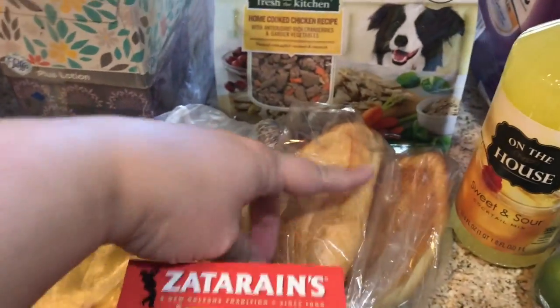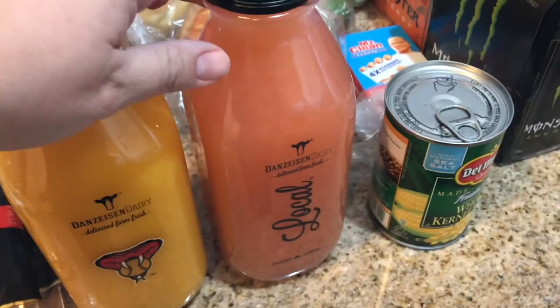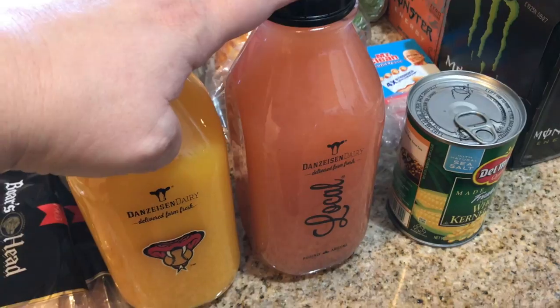Got some rolls for our sandwiches today. Got a couple of bagels and then I got just a small orange juice and strawberry lemonade. These are pretty good — you've seen them in my haul before.